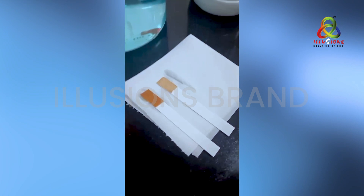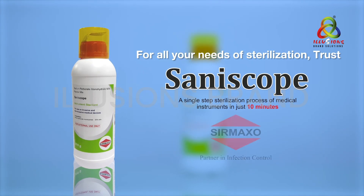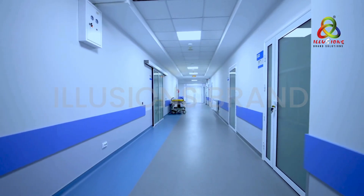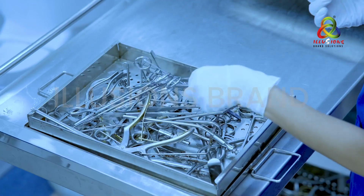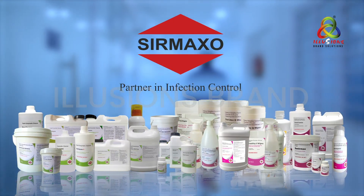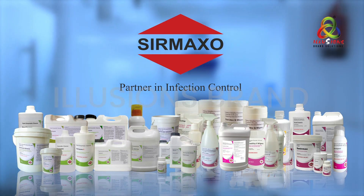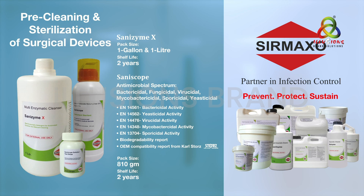If a higher shade or patches appear, then the solution is ineffective and should be discarded. For all your needs of sterilization of critical and semi-critical instruments, trust Saniscope from Sirmaxo. Preventing microbial contamination is vital for the safety and sustainability of hospitals, including patients, medical staff, medical instruments, and the environment. Sirmaxo offers reliable solutions to ensure a clean and safe hospital ecosystem. Trust Sirmaxo for comprehensive infection control — for instrument reprocessing, cleaning, and high-level disinfection and sterilization, trust Sanzyme X and Saniscope. Sirmaxo: prevent, protect, sustain.